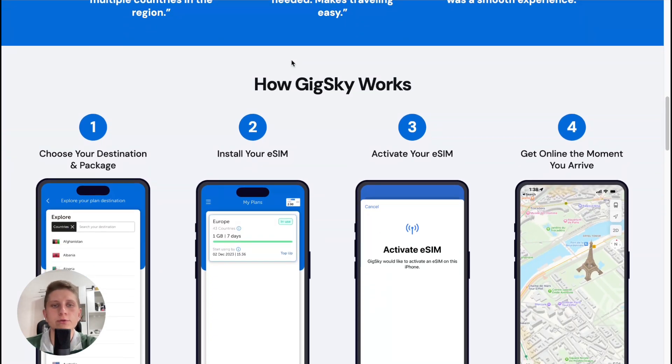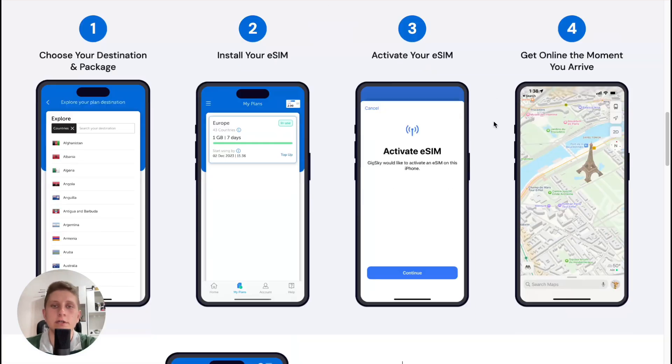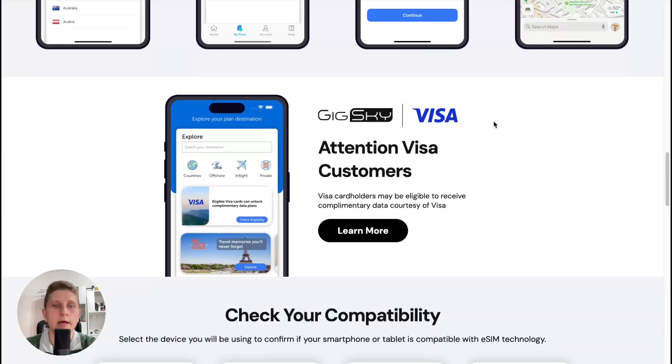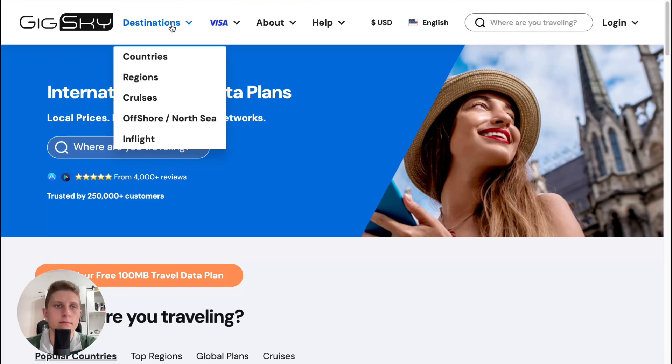All we need to do to get our eSIM is to basically choose a destination, install the eSIM, activate it, and get online at the moment of arrival. All the steps are quite simple.